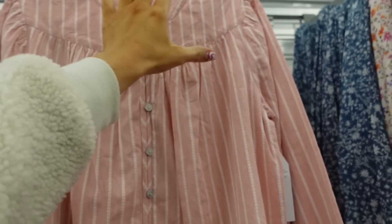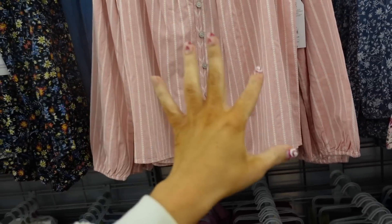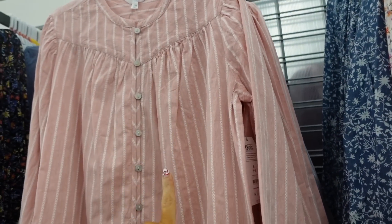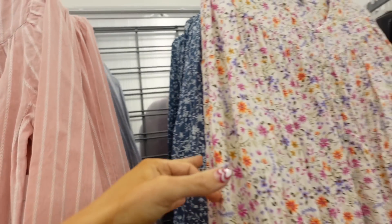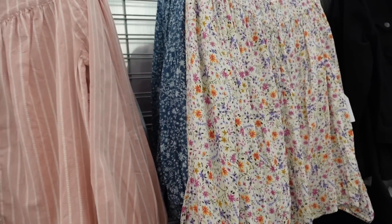New colors in the button-down top from Time and True. This one has a higher neckline, full button-down with seam detailing, gathering, elastic wrist, and a relaxed fit through the body with seam detail in the back. We saw the pink and denim floral before — now it also comes in a denim stripe and white floral. They're $17.98.